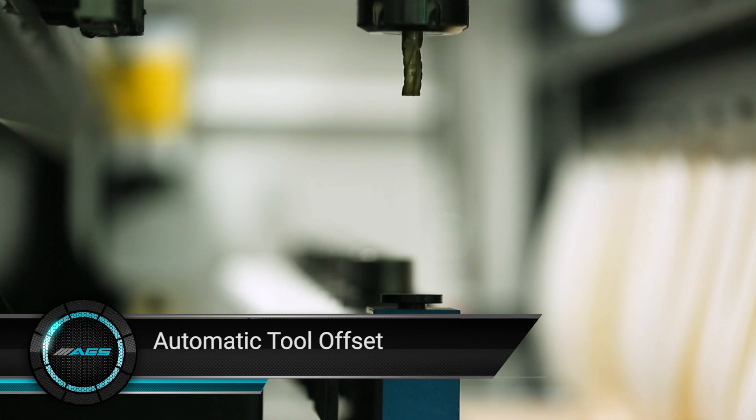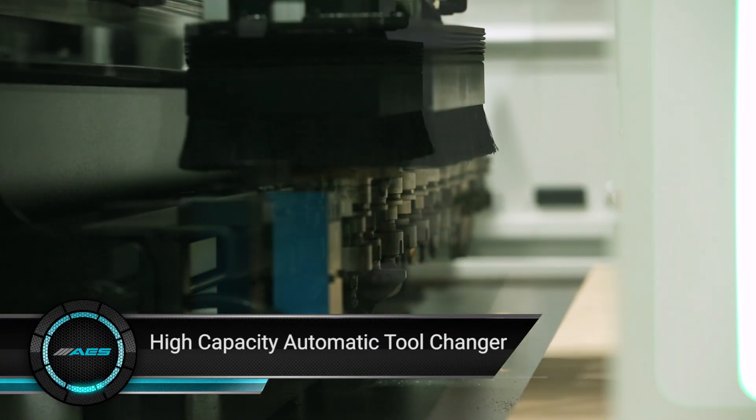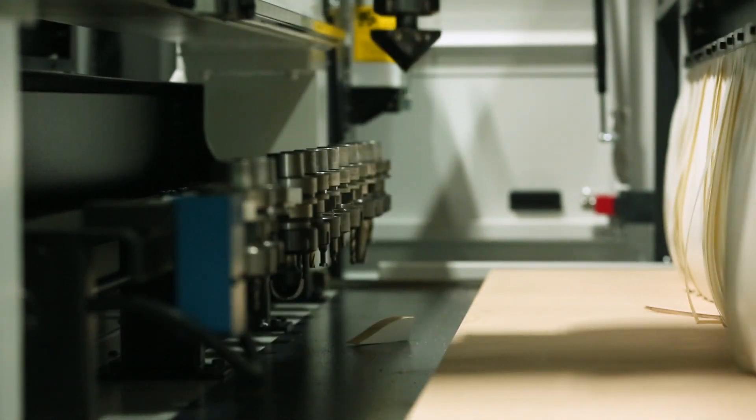8 or 12 tool capacity automatic tool changer unit holds all tools including the heavy ones like Aggregate. Automatic tool offset provides faultless measurement of tools.